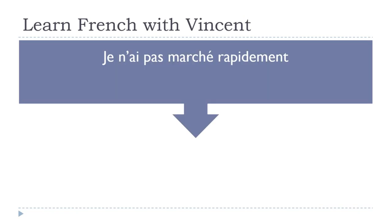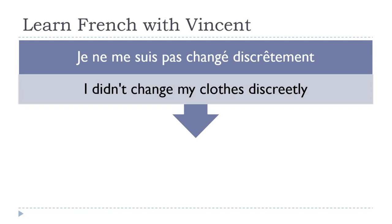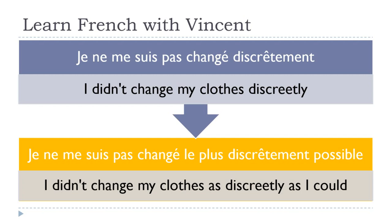Je n'ai pas marché rapidement. For the negative passé composé, the tricky part is putting ne before avoir and pas right after, then the past participle marché. Je n'ai pas marché le plus rapidement possible. Je ne me suis pas changé discrètement — 'I didn't change my clothes discreetly.' It becomes je ne me suis pas changé le plus discrètement possible.